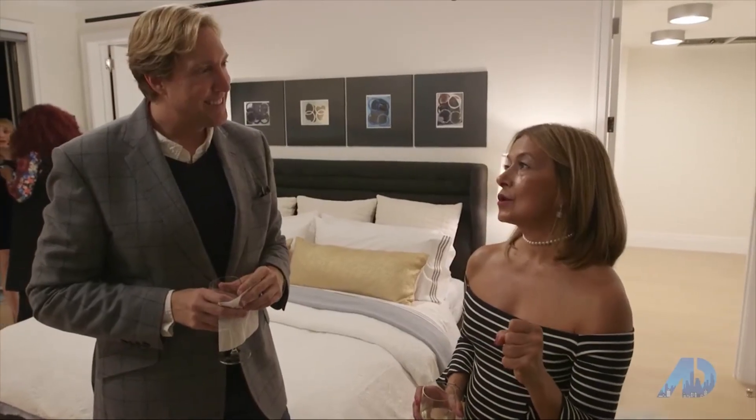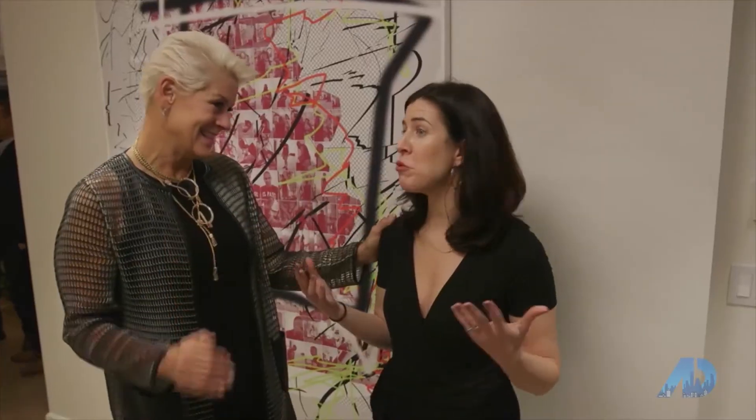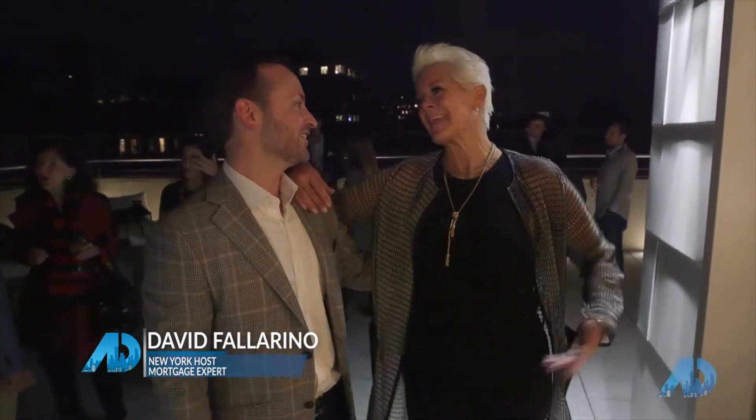The terraces will sell this apartment. I'm ready to move in. 3,000 square feet inside, 3,000 square feet outside, 100 plus people — this is amazing. Louise, you did it again. Thank you, David.